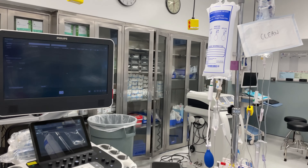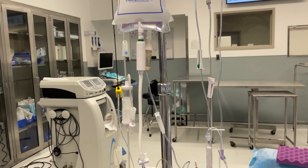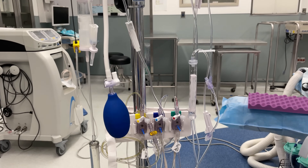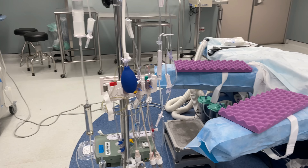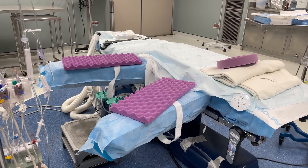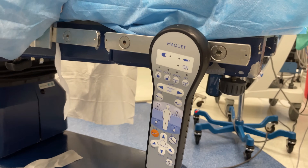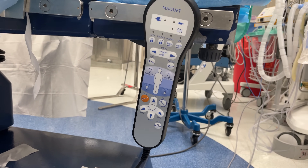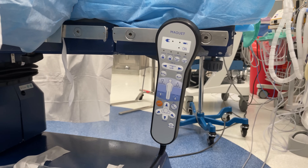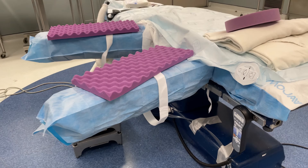The other IV pole has a pressure bag set up with transducers for invasive lines like arterial lines, and also additional IV bags for other infusions. One of the things I'll point out about this bed is that the anesthesiologist actually has the remote to control the bed positioning, which affects not only the ergonomics of the surgeon, but can also have really important hemodynamic implications for patients, and if positioned incorrectly, patients can also end up with nerve damage.